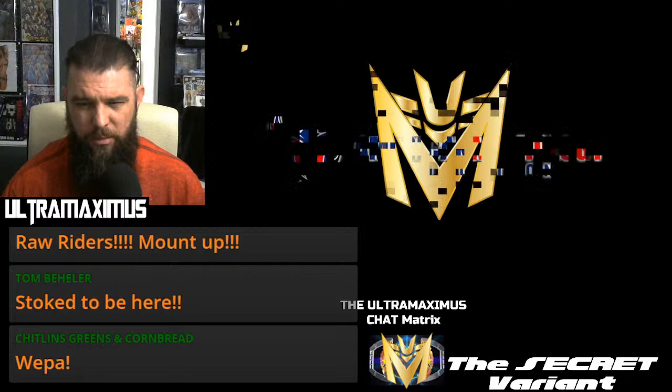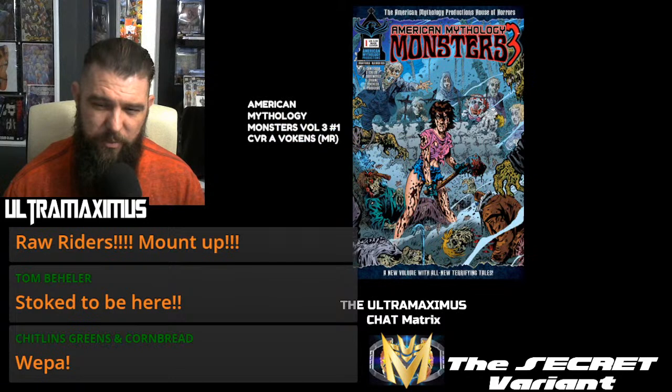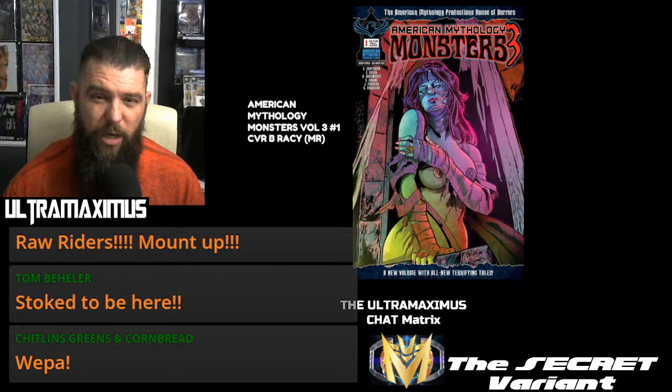If you do not have an LCS, you do not have an online source, and you are a fan of Drunken Chat and not using the pool box, I don't know what to tell you. American Mythology Productions giving us Monsters Volume 3, Number 1, cover A. Cover B has some pasties! And then this is your Century Edition — a 1-in-100 variant. This is your Beyond the Farther Star Chronicles 50th Anniversary Edition number 2, cover A, cover B, black and white.